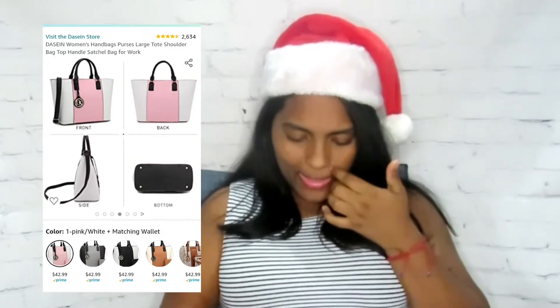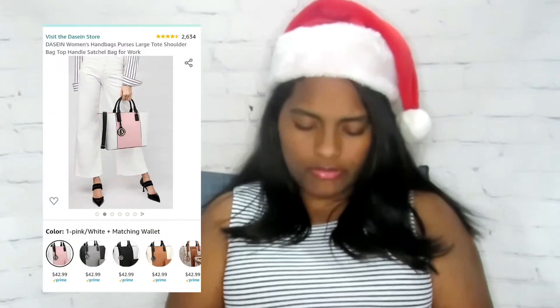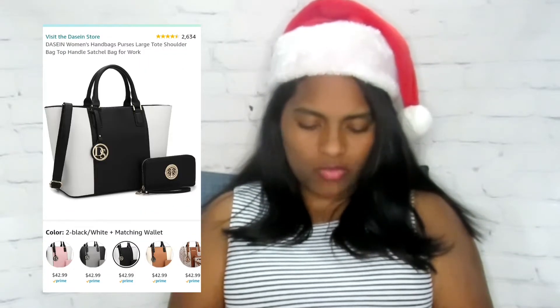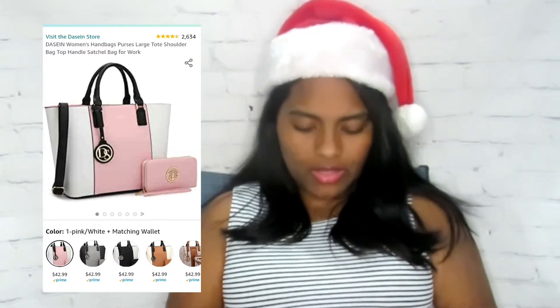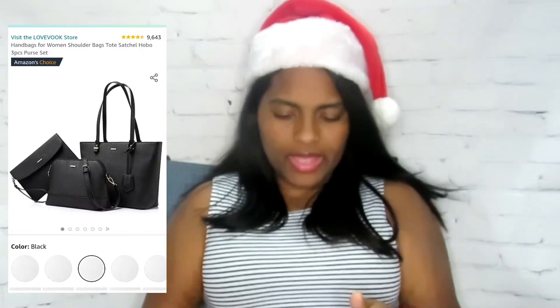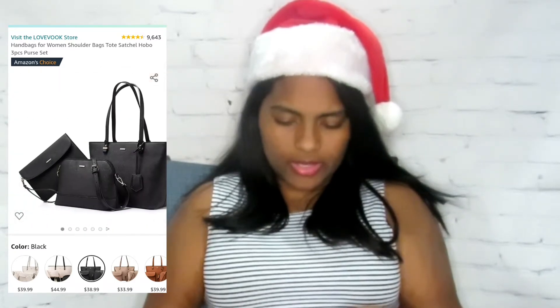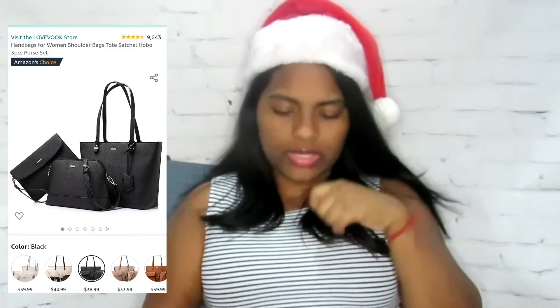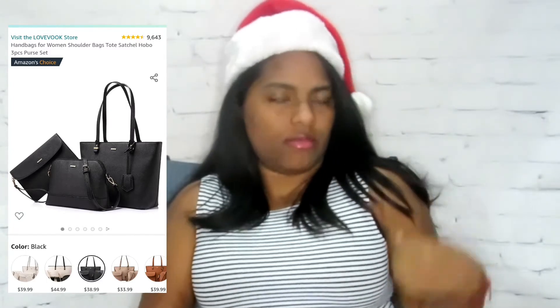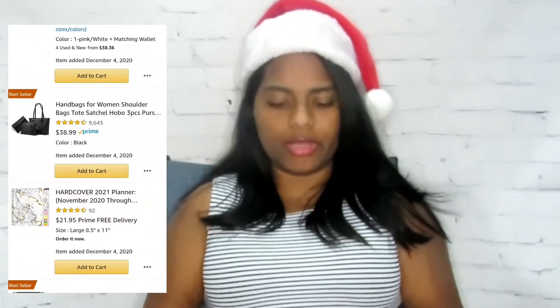Some handbags don't stand up by themselves which is annoying, but this one is big, it could fit a lot of stuff, and it comes with a little wallet which I love. I wish they had plain black and white — I like the light pink and white with black. Another handbag set I saw on Amazon is a three-piece set: a clutch, a satchel, and a regular handbag. It's so pretty and I would obviously pick black because black goes with everything.